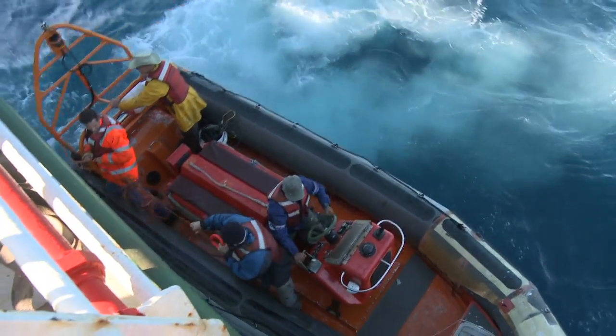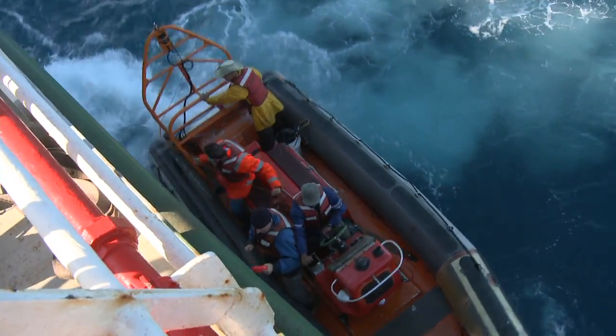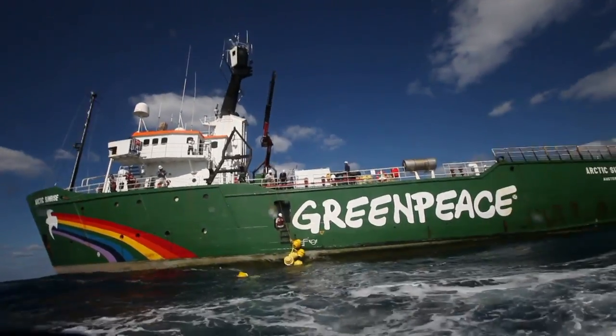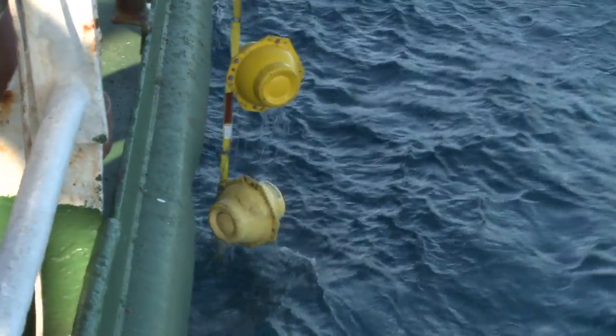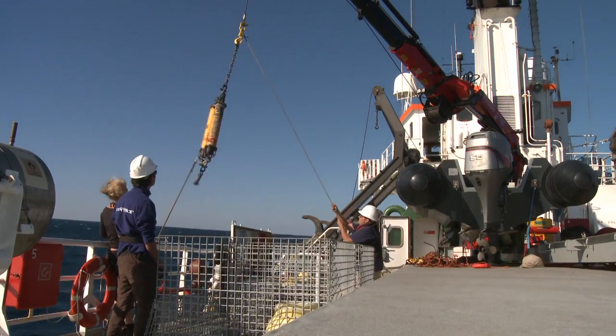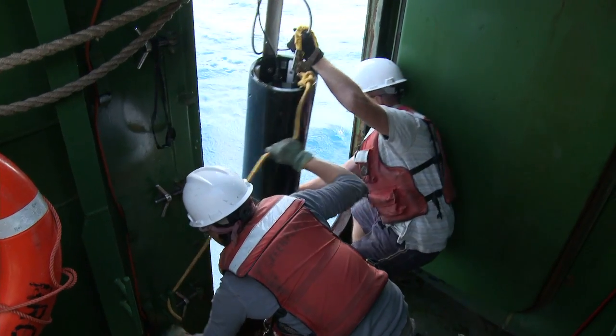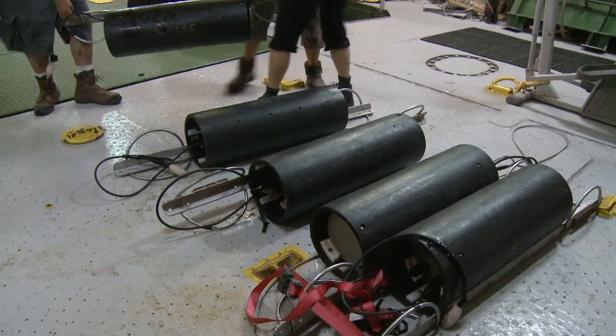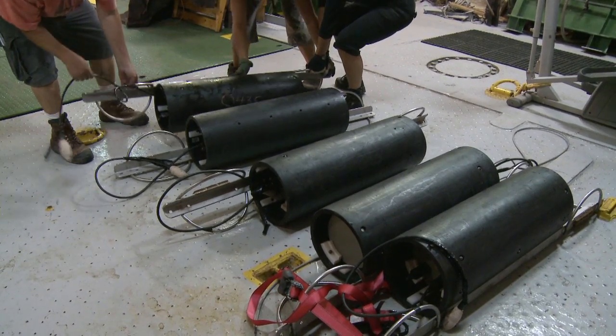We just recovered our equipment — it was very successful. With great help from the ship crew, we got our system back and we're going to bring the data to the lab and see how many acoustic recordings of marine mammals we captured, what is the density of acoustic recordings. Based on the rate of phonations, you can give quantitative estimates on the number of whales in the area.